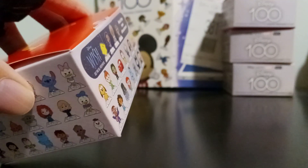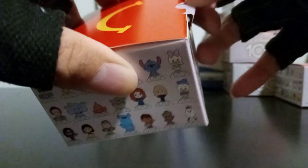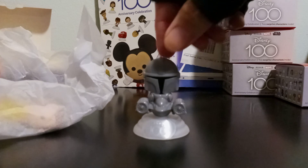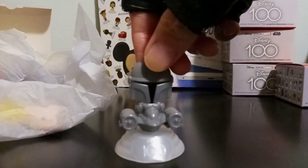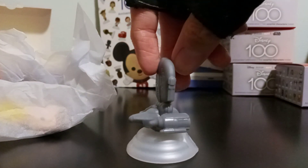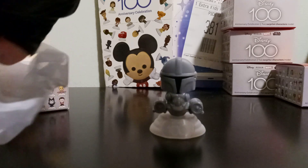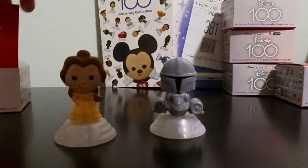Let's take a look at box number nine. The first character we have here is the Mandalorian — he's from the most recent Star Wars show, which is actually a Disney Plus streaming show. He's on top of his spaceship, I believe called the Razor Crest. And the second character is of course Belle from Disney's Beauty and the Beast.